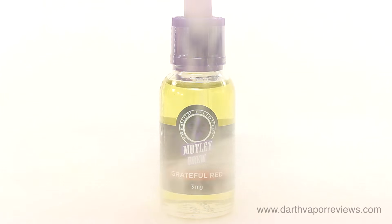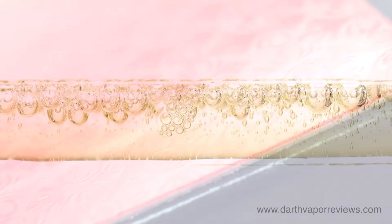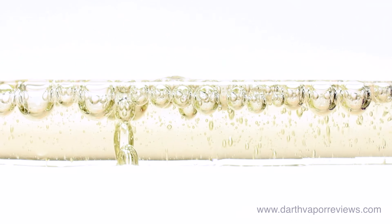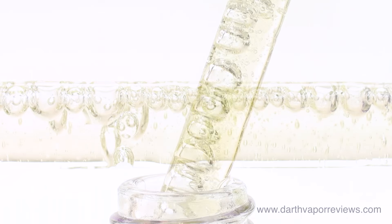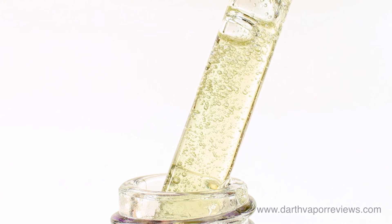Grateful Red is a melange of tart granny smith and ripe red delicious apples bathed in a brown sugar glaze, then layered with rich Tahitian vanilla custard. The smell is a blend of apples and vanilla custard. Brown sugar and sweet tart apples dominate the inhale. Light apples with top notes of vanilla custard finish out the exhale.